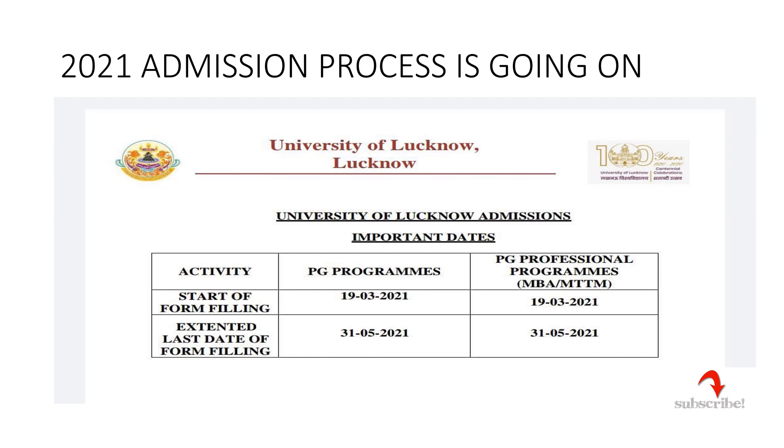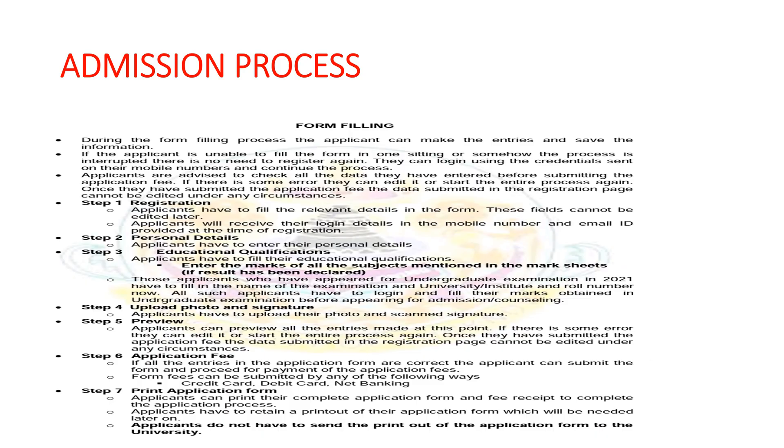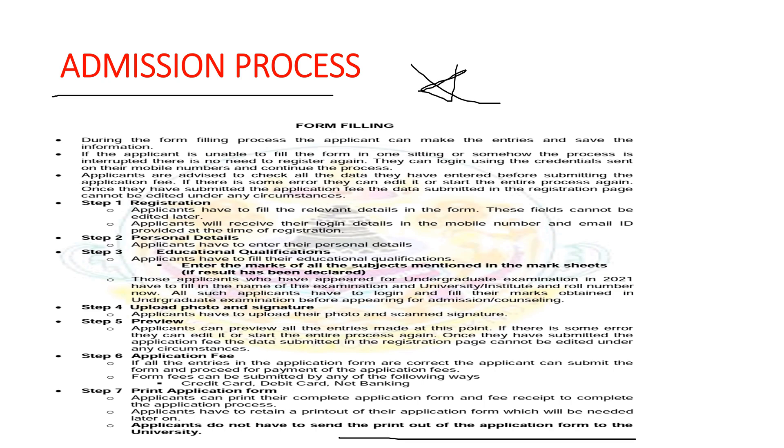For 2021 admissions, the process is currently ongoing and the last day to apply is 31st May — only a few days are left. The admission process is straightforward: visit the official website, register with your mobile number and email ID, fill in all details correctly including name, age, and educational qualifications, upload your photo and signature, pay the application fee, and take a printout of your application form. Applicants do not need to send the printout to the university.